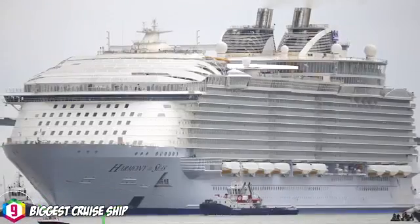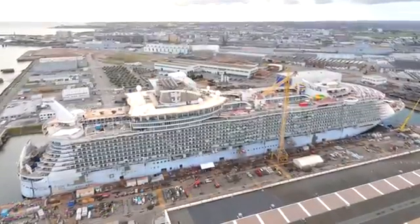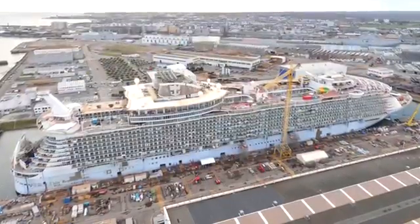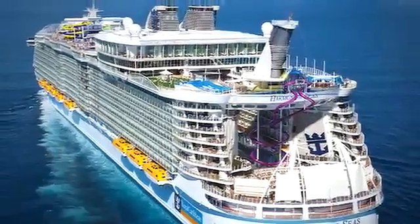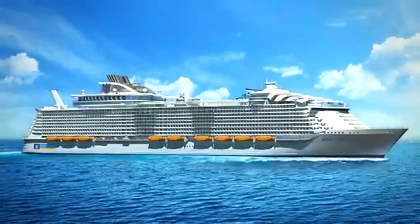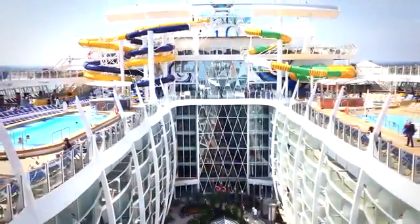The biggest cruise ship in the world is the MS Harmony of the Seas. It's an Oasis-class cruise ship built by STX France for Royal Caribbean International. Its gross tonnage is 226,963. It has a length of 362 meters — it's larger than the Eiffel Tower and cost a phenomenal $1 billion to build.